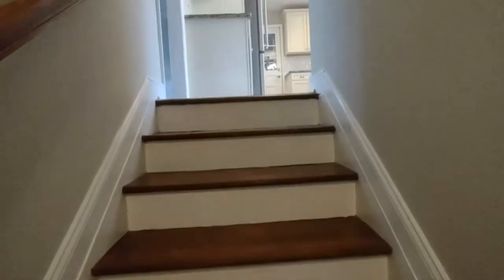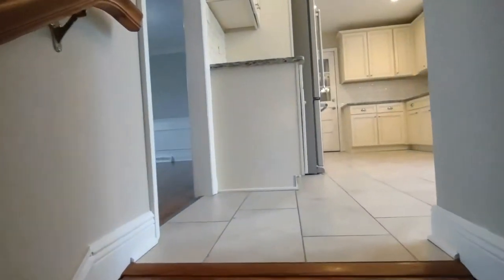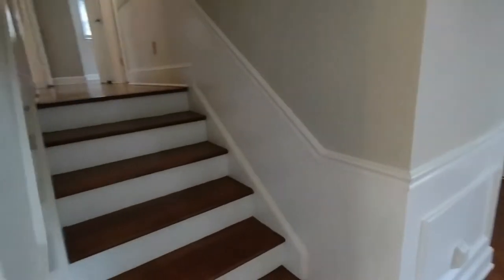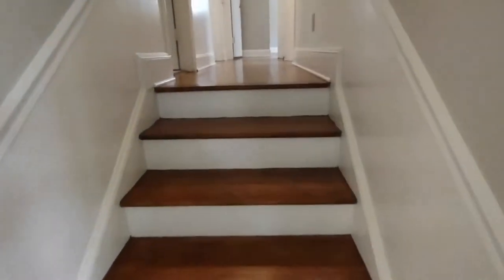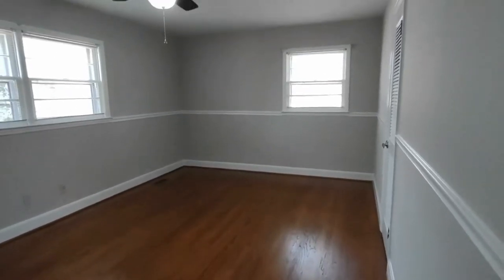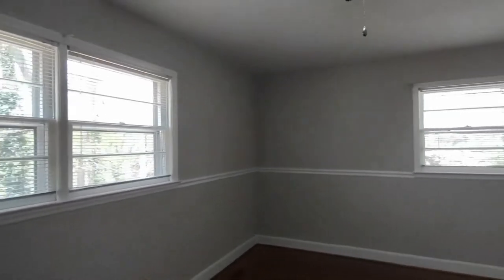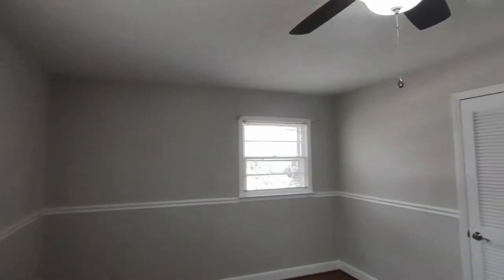Now we'll go up the stairs to the second floor to see the rest of the bedrooms. Bedroom number two is a very large bedroom with three windows on the corner of the house. It also features a ceiling fan and two closets.